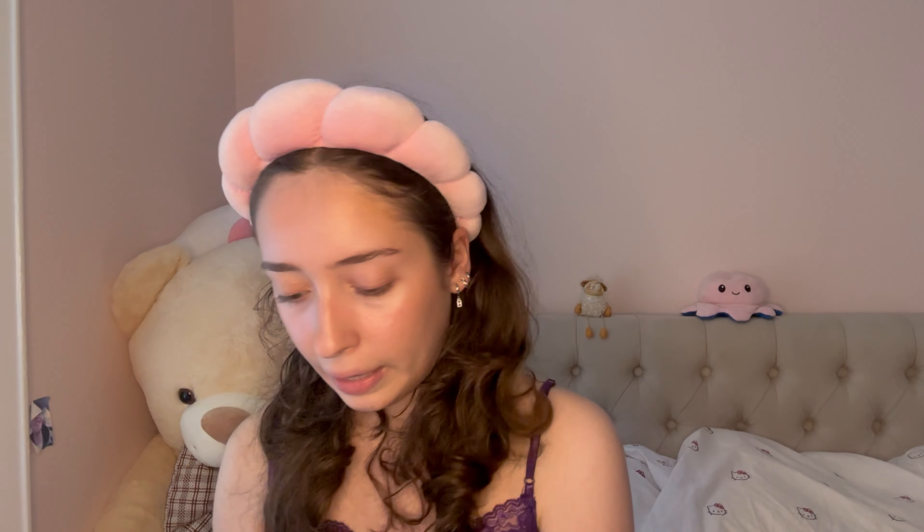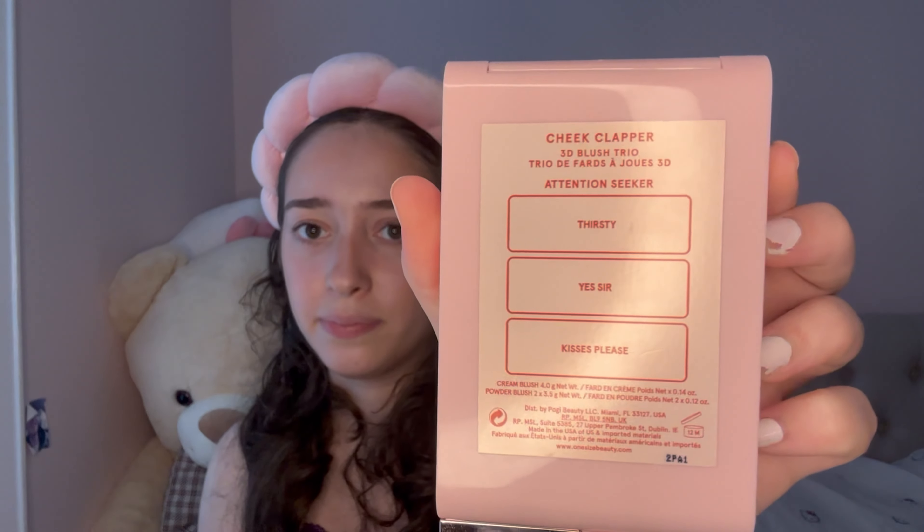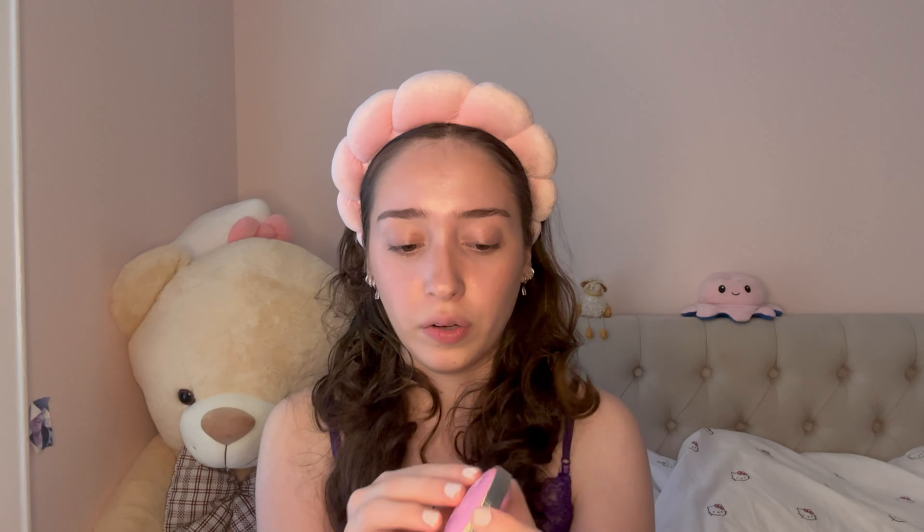Next is blush. My favorite liquid blushes are these Rare Beauty ones — I have two and I love them so much. They are glowy but not too much, which I like. I have them in shade Encourage and shade Hope. For a cream blush I really like the One Size one in shade Thirsty. Then for powder blush I love this one by Too Faced in shade Cloud Crush — it's such a pretty bubblegum pink.